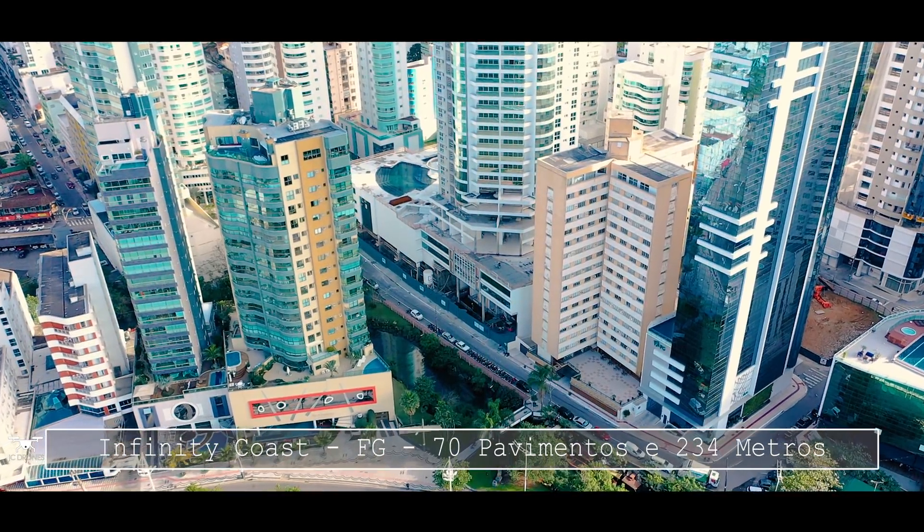A estrutura do Infinity Coast é em concreto armado, basicamente concreto armado moldado in loco com núcleo rígido de concreto na parte das escadas e também na parte dos elevadores. É um prédio bem alto, bem esbelto, muito bonito.